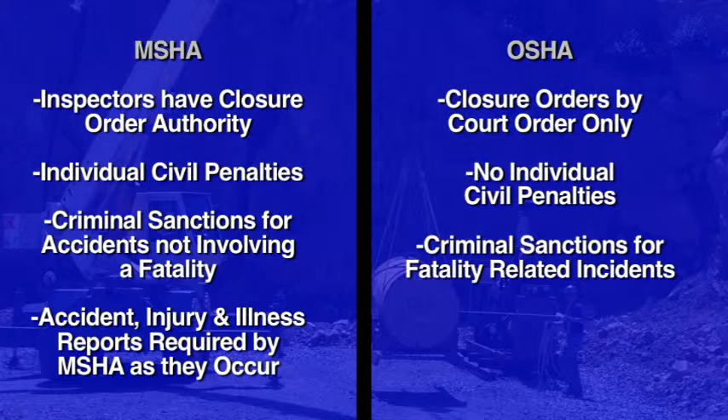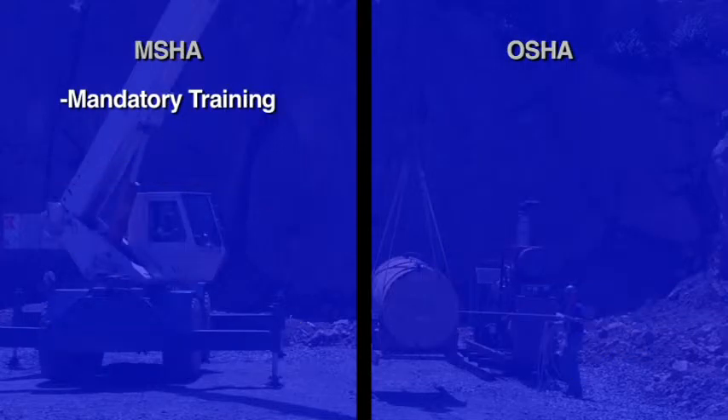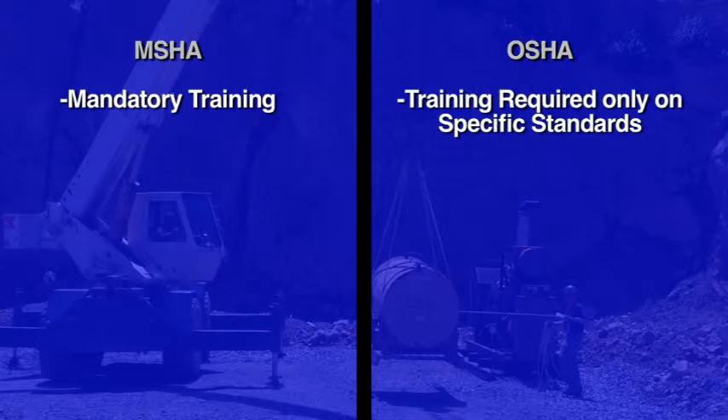Accident, injury, and illness reports are required by MSHA as they occur, while injury and illness reports under OSHA are maintained in a log. MSHA requires mandatory training, whereas OSHA only requires training on specific standards.